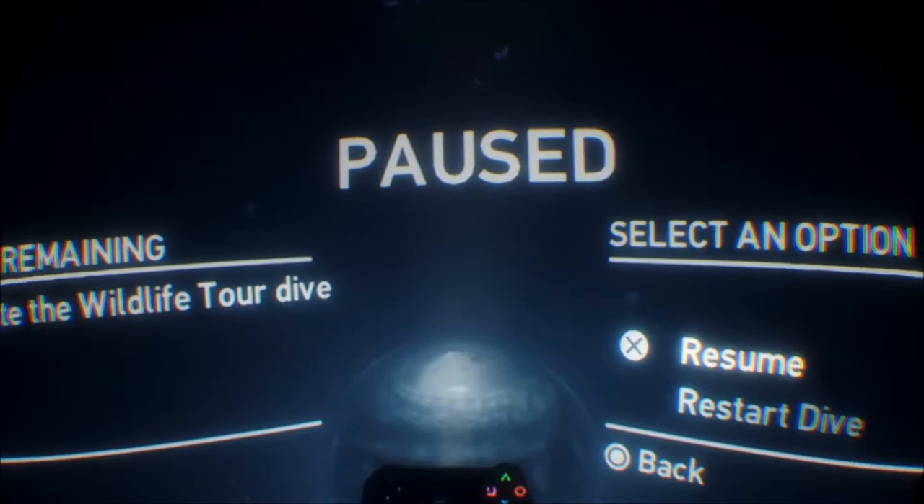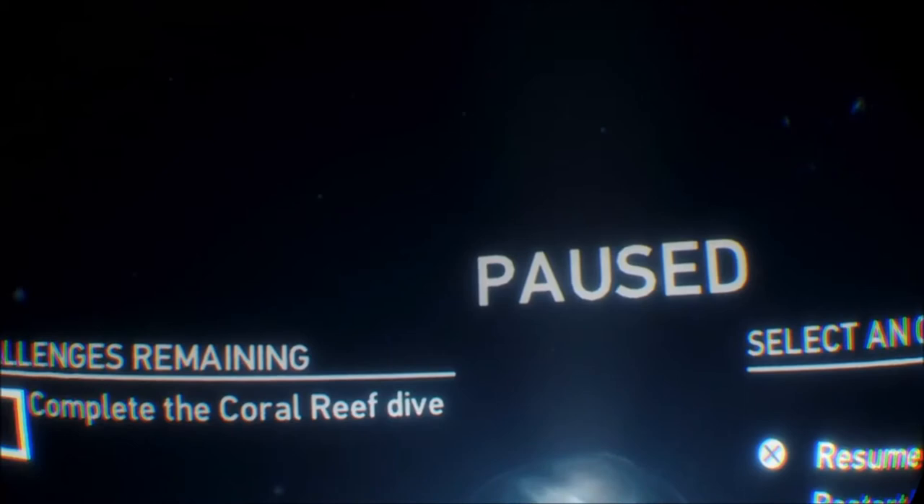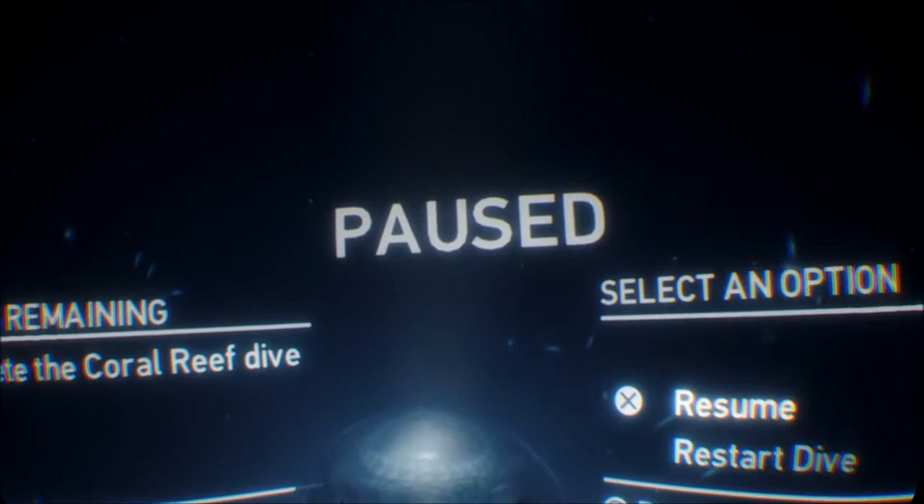I'll just pause this a second. Even this menu is amazing. Just a moment to talk about sound — I'm using the little earbuds that came in the box. I'd certainly recommend getting yourself a decent headset, if only because sometimes the buds fall out. But even with these, the sound is incredible.